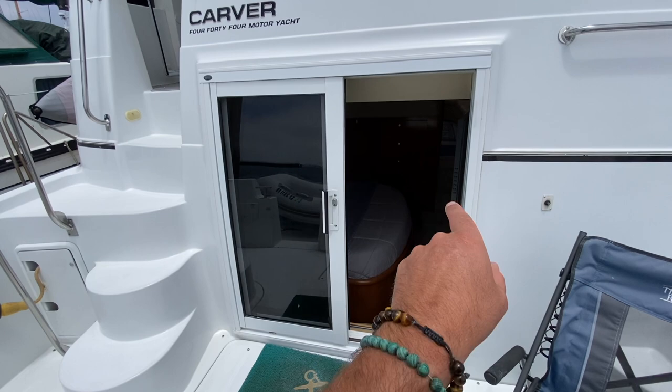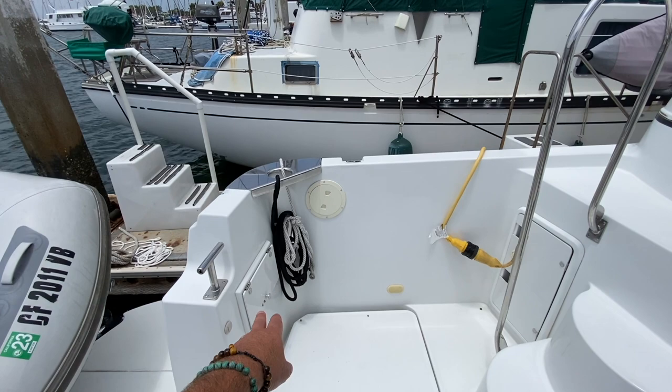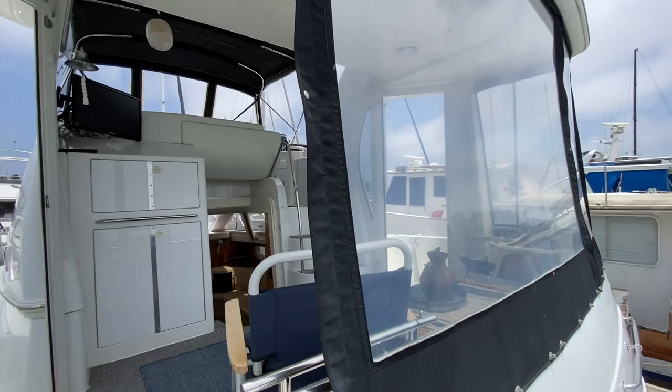There's access right into the aft master cabin, giving an open feel with lots of ventilation through the boat. We have a swim step shower located here and inlets for the electrical receptacles for shore power. Large stainless steel handholds get us up into the upper deck, which is fully enclosed with isinglass.